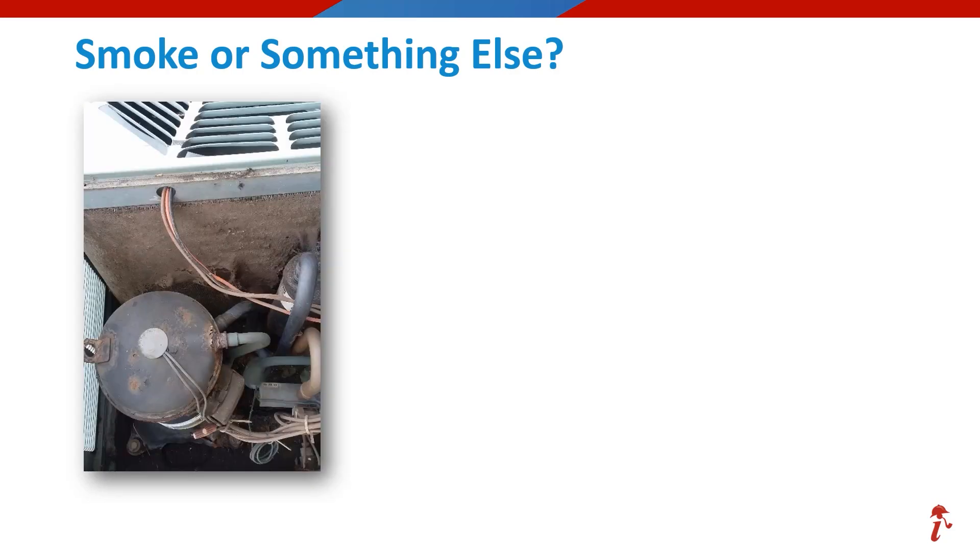What about this unit? It's time to vote. This one is not smoke, but just a dirty system needing some better routine cleaning and maintenance.